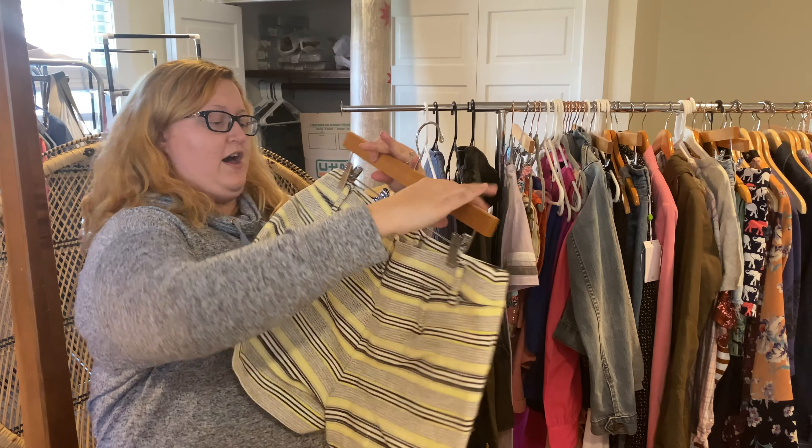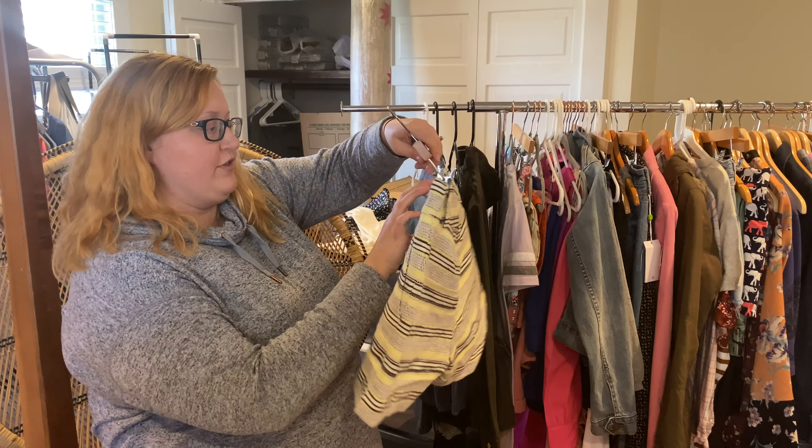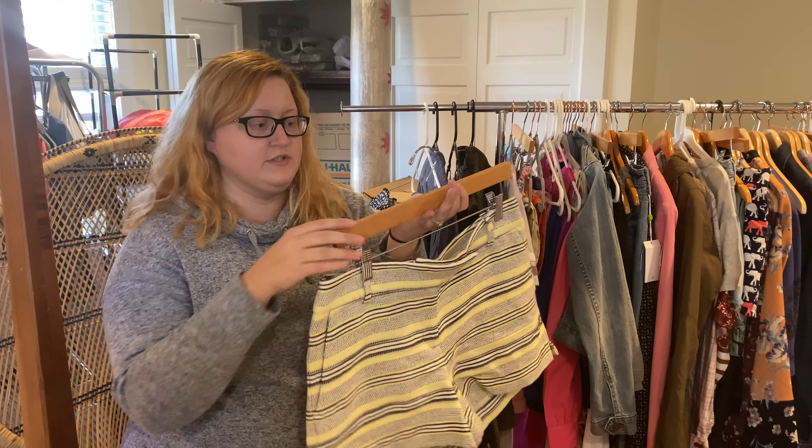First off we've got a pair of tweed shorts from Loft. Super cute, they're a size 6 and it's perfect for summer. I found a lot of really cute shorts on this haul.